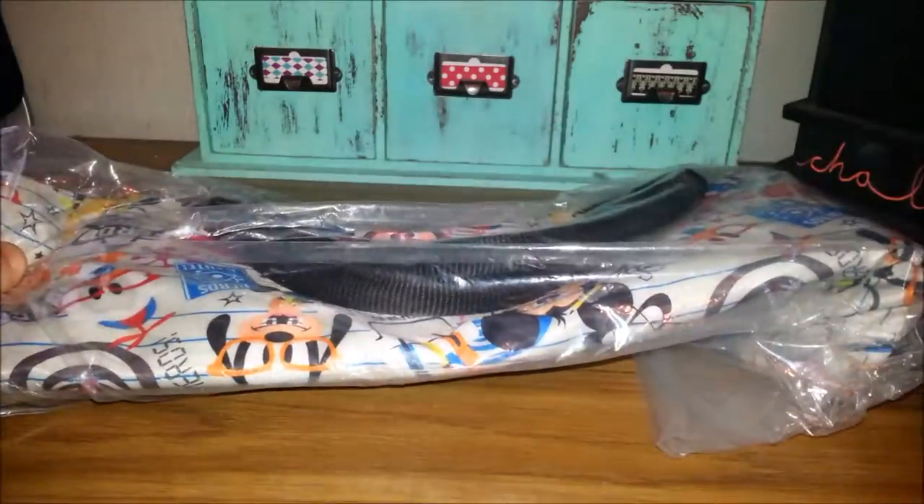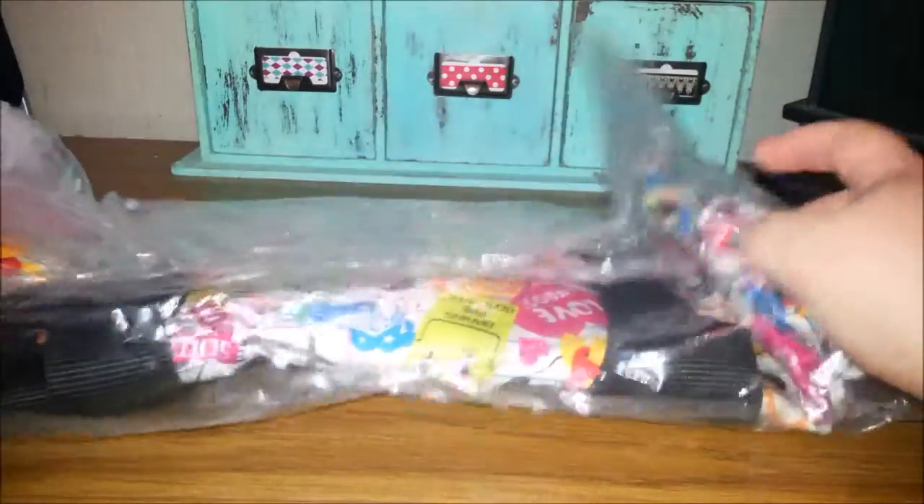Toy Attics, this is Jodi. I got some exciting mail today and I was going to open it up with you and show you what I got. I'm excited to find this on eBay. You know I'm a fan of the nerds stuff that they came out with at Disneyland.